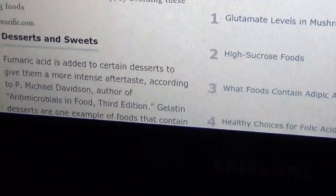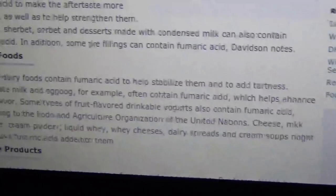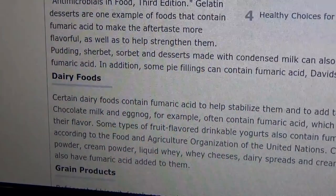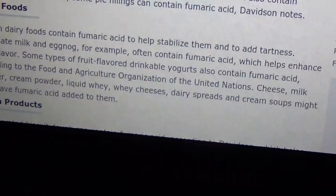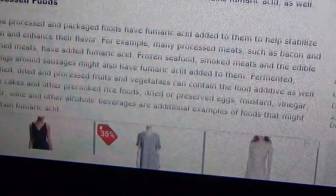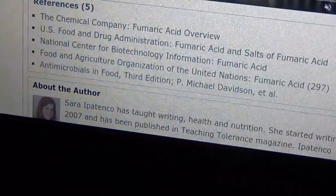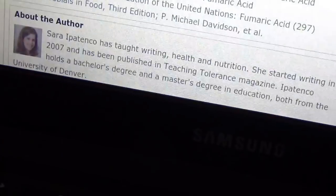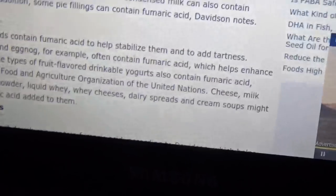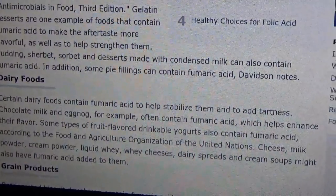Maybe the fumaric acid doesn't cause it to be spicy, but then I don't know what's in there causing it. If you're a chemist or if you know anything about chemistry, tell me if that's what's causing it to be spicy, because it says it causes things to taste sour, but maybe it's causing the sour to be intense and then it's spicy too. Okay, thanks guys.